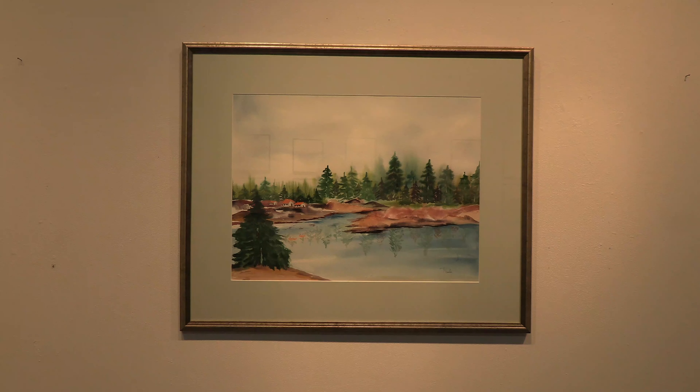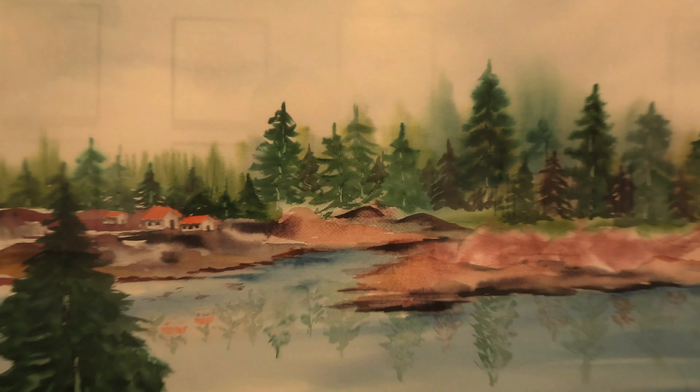Good afternoon. I'm at the Montserrat Contemporary Art Gallery. My name is Leela Pushparaj. These paintings are in the Spotlight Show in August of 2021.